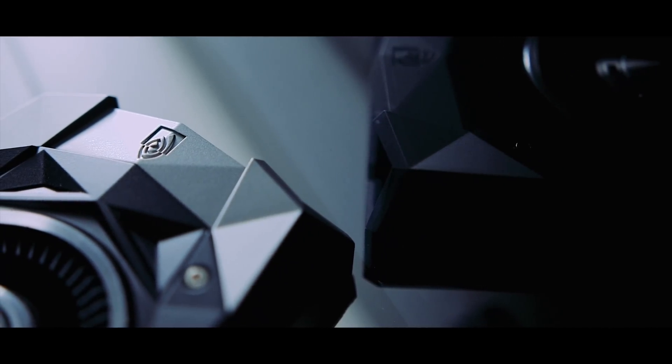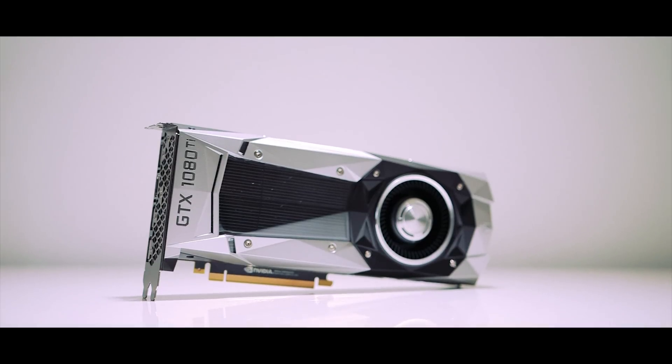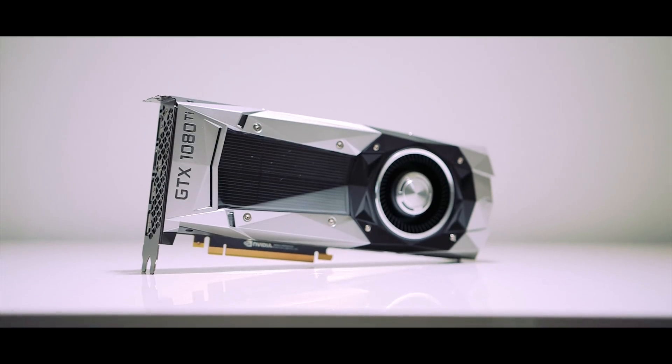It's been a crazy two weeks with the new Ryzen processors launching exactly seven days ago, and now this. Say hello to my newest friend for the past few days, the NVIDIA GTX 1080 Ti, and it just so happens to claim to be the most powerful graphics card on the planet. Now here in my hands, it may look like a regular Founders Edition, but it can power through games.